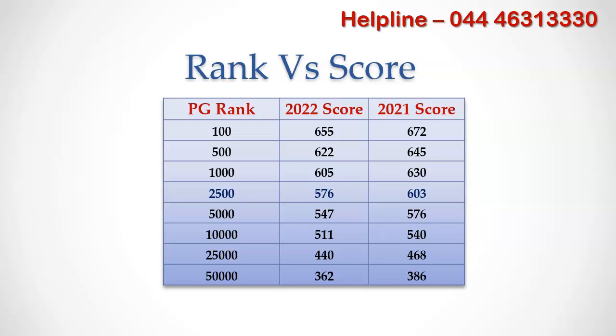For rank 2500, there is a decrease of 26 marks this year. Till rank 50,000, we can see a decrease of close to 20 marks across all ranks.